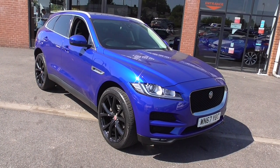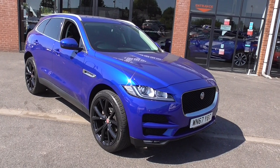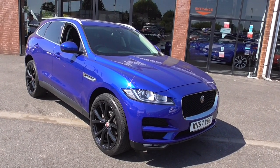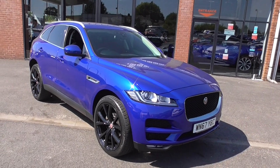Hi, welcome to Alpha Motors here in Wigan. My name's Graeme and today I've got the pleasure of showing you around this 67-registered Jaguar F-Pace 2.0L Diesel Automatic Prestige.